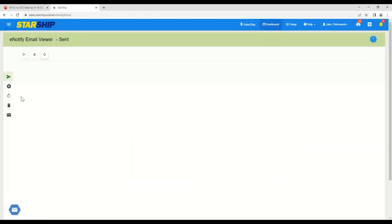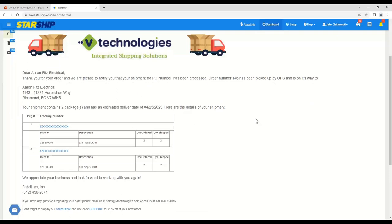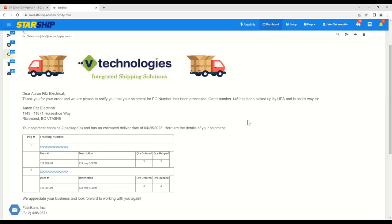We also have the eNotify tool — customized branded emails through Starship. Whenever you ship and process orders, these emails are sent to your customers saying their order is on the way with tracking link information. You can customize these emails any way you want to make sure they look correct the way your customers want to see them, with all the information needed for those specific tracking links. You can customize them per customer or have a generic email across the board.